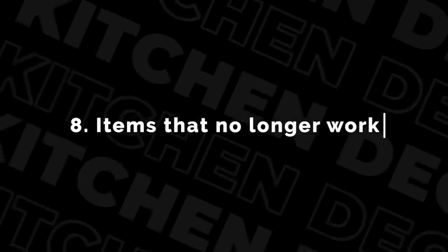The eighth thing to declutter from your kitchen is things that don't work. Today I got rid of my blender because it's dead and buried. Electronics that are not working — it doesn't matter how long you keep them, they're not going to revive. They're not waiting for the rapture to come back to life. Those ones are dead and gone.